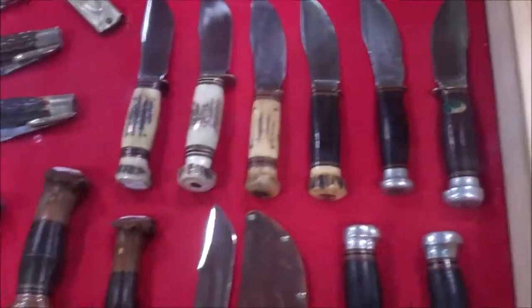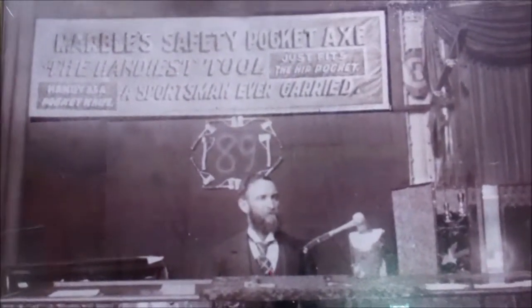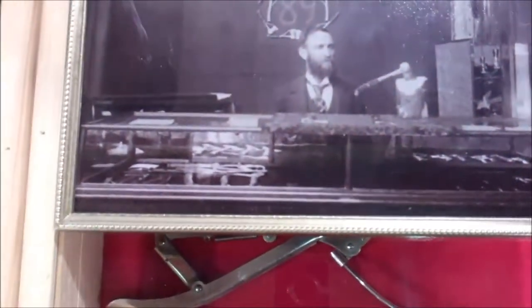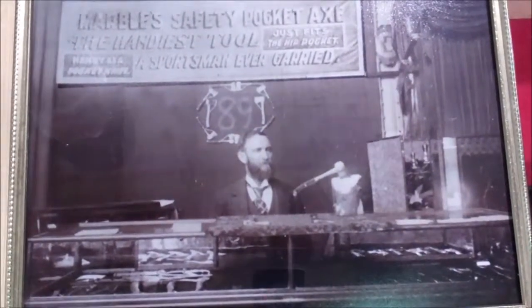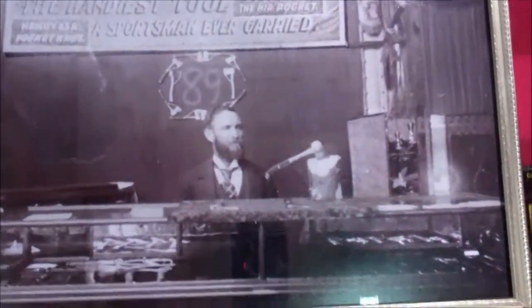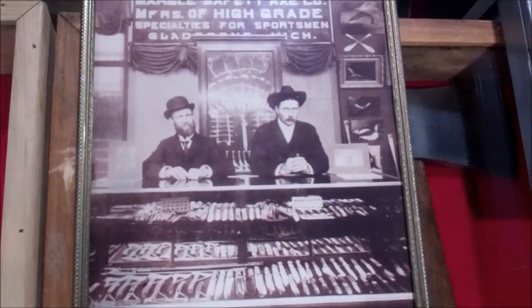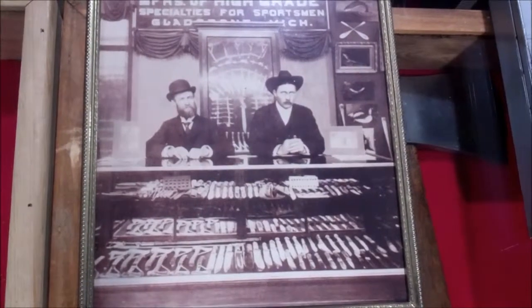Before I jump into any more of this, let's show you a couple pictures of the marbles guys, so you can kind of see what era this is from. This is like the late 1800s, 1891, and this picture — he's at Madison Square Garden. I'm sure most of you marbles guys know this picture here. You've seen it in the knife books, and that is in 1905.